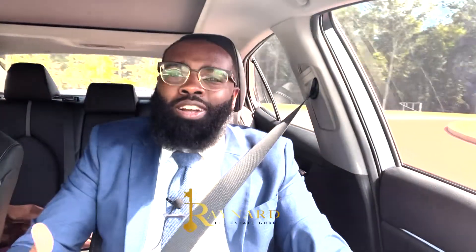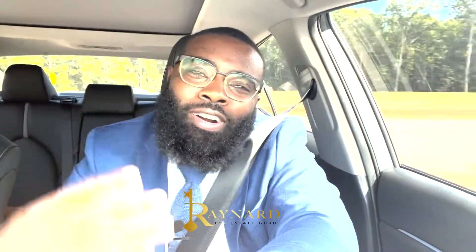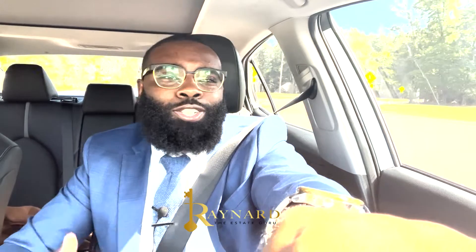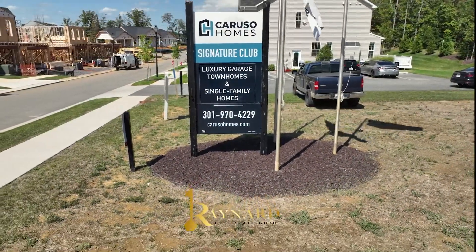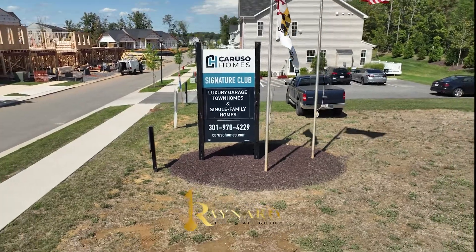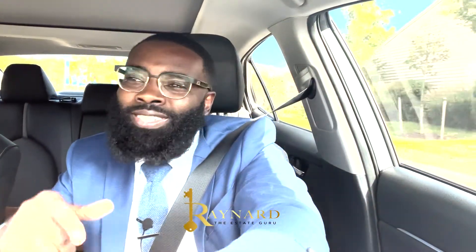Hey, what's up? This is your boy Raynard, the Estate Guru. Welcome to episode four of Spin the Block as we tour the Signature Club right here in Accokeek, Maryland, right here in Prince George's County.